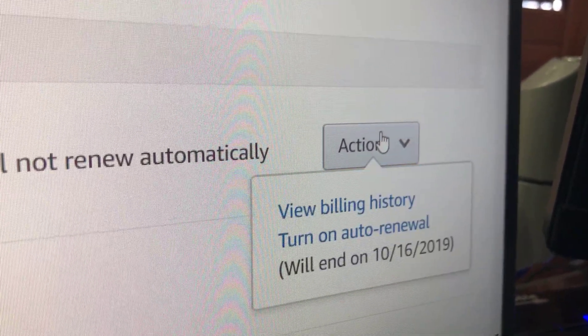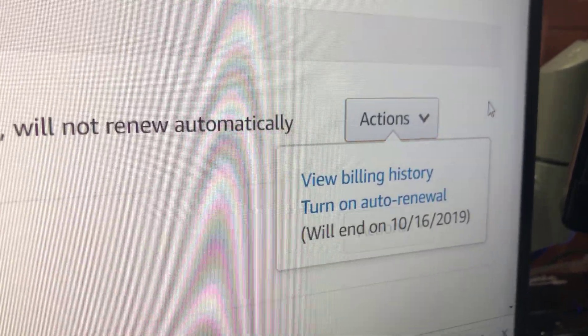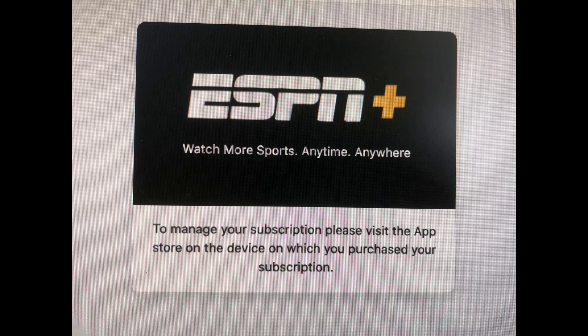I already switched it — I clicked on Actions and put turn off auto-renewal, which now shows turn on auto-renewal. So once I turned that off, it will expire. That's how you do it.